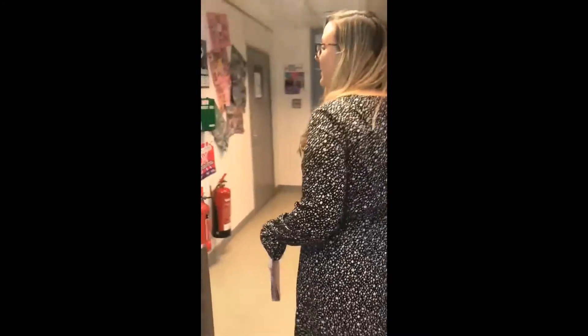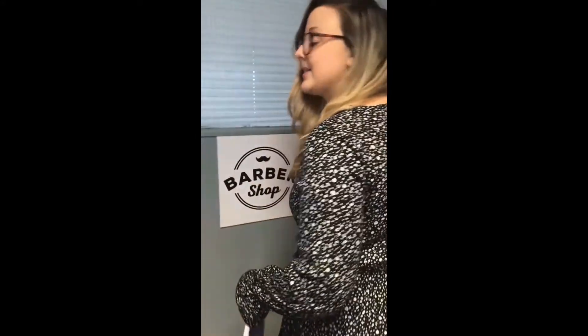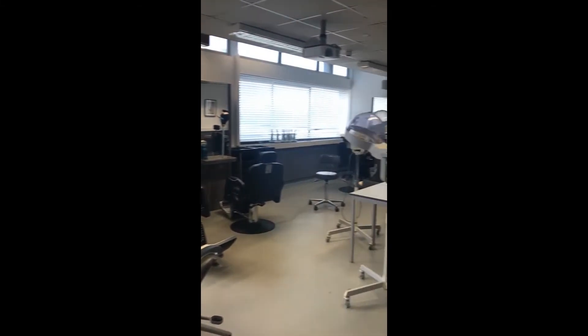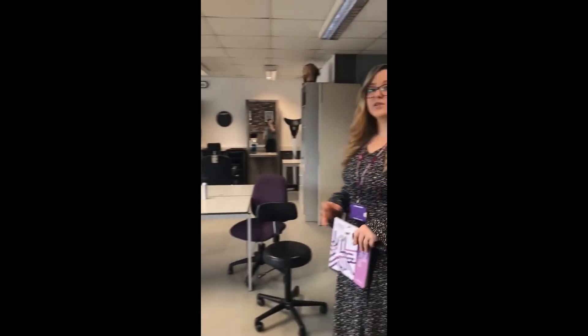We're going to head on into the barbershop, which is actually in the same room as the hair salon. Let's come on in and have a little look at the space that the students have to use. You can see it's a really good sized space and a really good learning environment for the students.